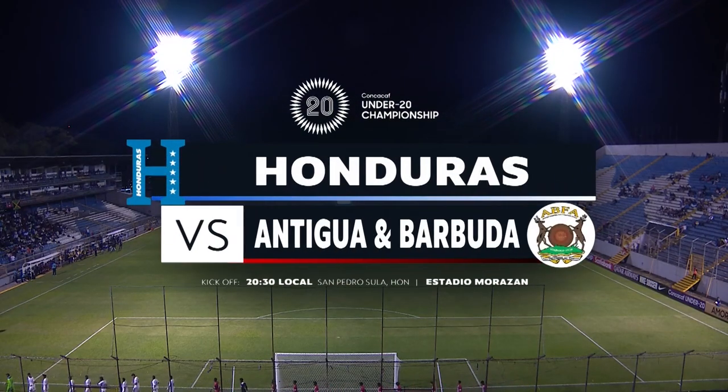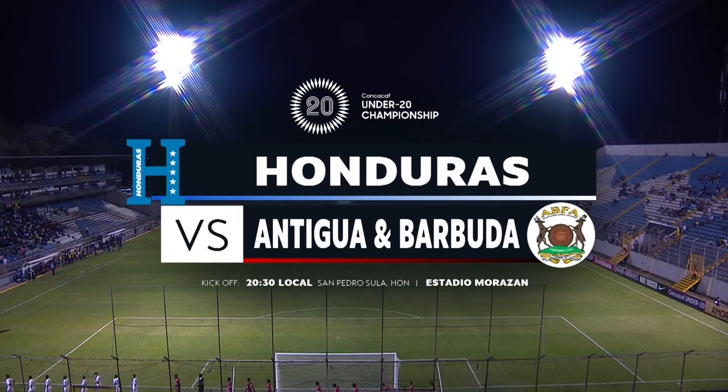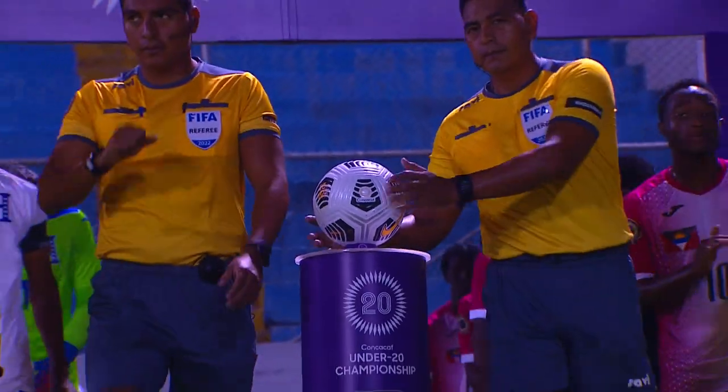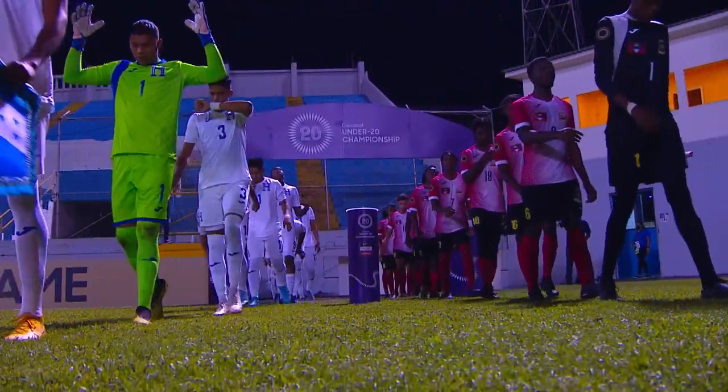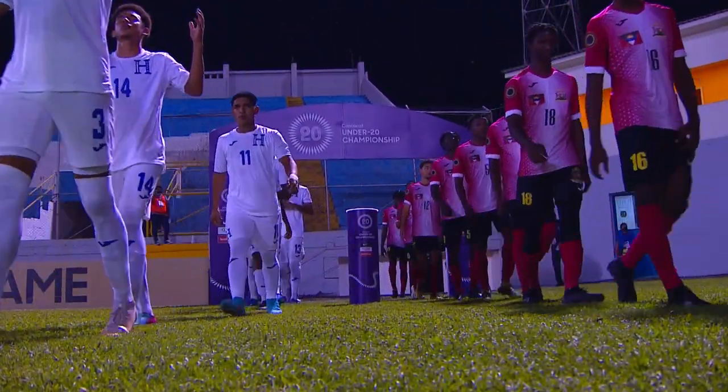Hi again everybody and welcome to Estadio Francisco Morazon as the host country of the CONCACAF Under 20 Championship. Honduras gets ready to take on Antigua and Barbuda.